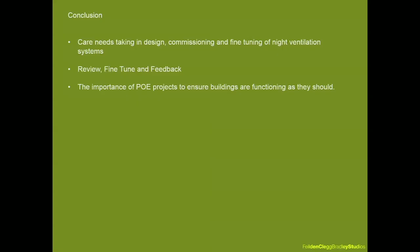The research demonstrates that care is needed in the design, commissioning, and fine-tuning of natural ventilation systems. Importantly, had we not carried out this POE study, Woodland Trust would still perhaps be suffering from high summer temperatures and reports of ill health. This demonstrates just how necessary the POE process is in providing our clients with a fully functional building.